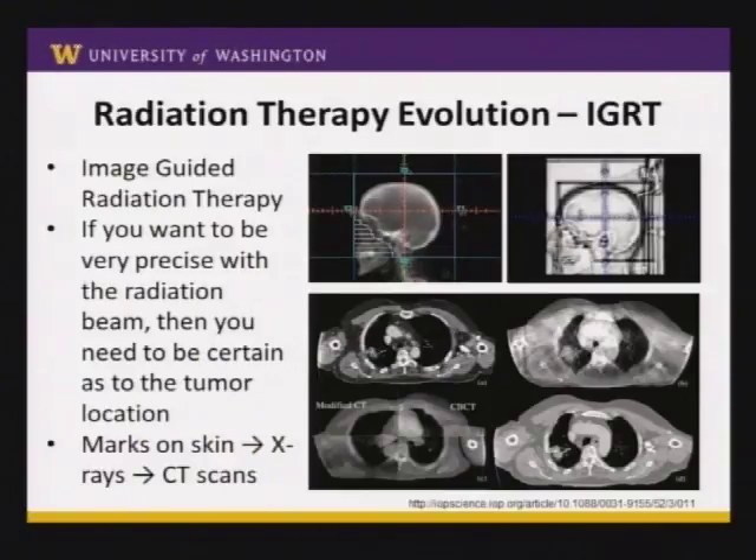Here is what a CT scan used to plan the radiation treatment might look like — there's a tumor in the lung right there. The older cone beam CTs, which is the name of the CT scan we get before radiation treatment, looked like this. It's not great quality, but it's at least better than an x-ray for showing the lung tumor. The newer generations of cone beam CTs have improved in quality so you can now see things pretty well and confirm you're aiming at the correct target before turning on the radiation beam.